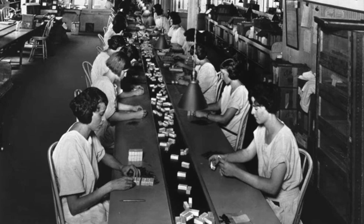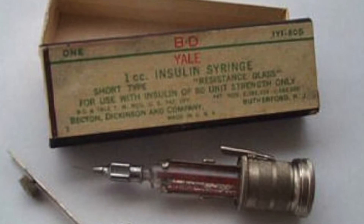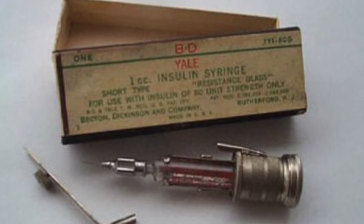In 1949, the first insulin syringe was released, making for much easier at-home care. In 1964, color-coded blood glucose strips were released, making at-home blood glucose testing a reality. Soon after, the first blood glucose meter was introduced.